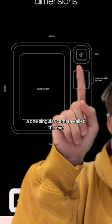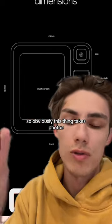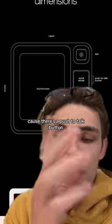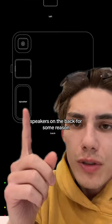One singular camera called the eye, and it moves so it can either face you or face behind you. So obviously this thing takes photos. It seems like it does phone calls too, because there's a push-to-talk button and you can put a SIM card in it. SIM card slot, USB-C port, speakers on the back for some reason.